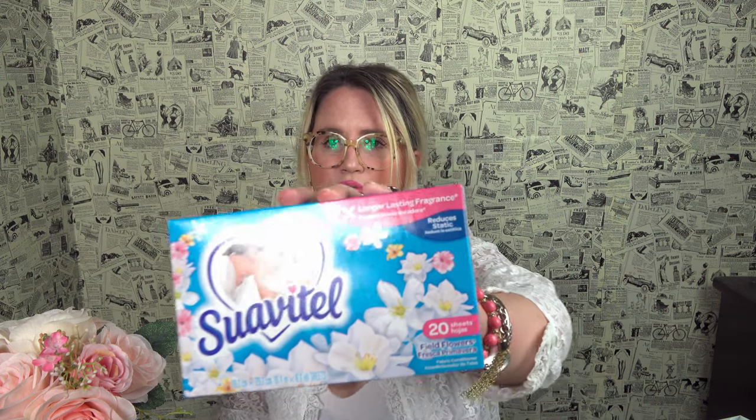Okay, last bag — this is chock full of stuff. First up, I can smell this from here — it's so strong and smells so good. I'm mad at myself for not buying it before. It's 20 sheets and the scent is called Filled Flowers. It just smells very clean — really lovely laundry scent.